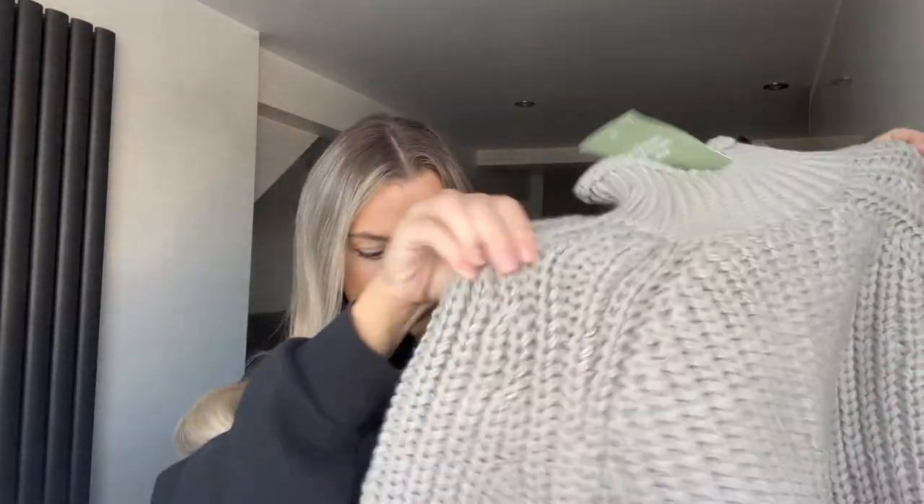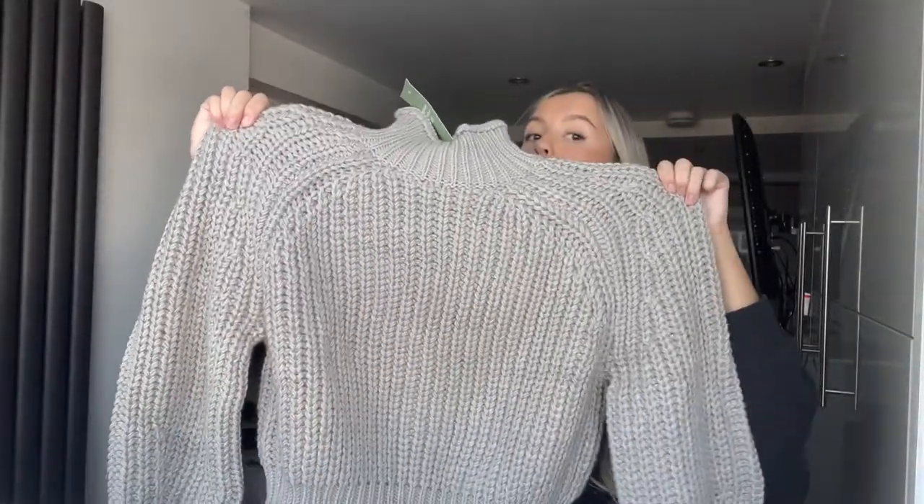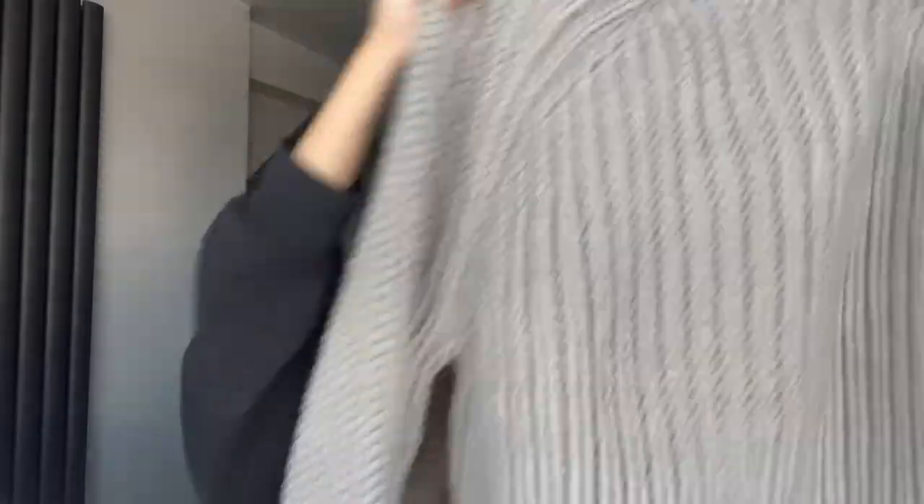This next item is an essential for this time of year — you can't go into autumn without a knitted jumper. Wow, it's actually really thick material. It's got a slight turtle neck, a bit cropped. The material looks like something your nan's knitted really well. You wouldn't even need to wear a coat with this. I really love this — chilled, comfy vibes.